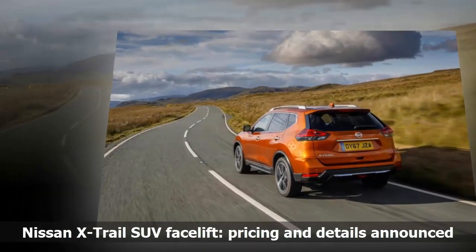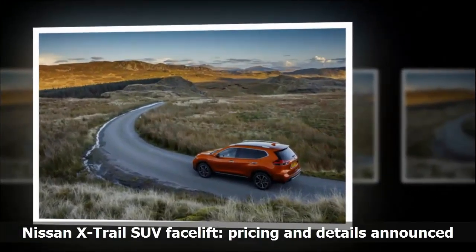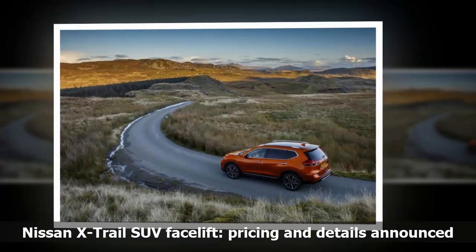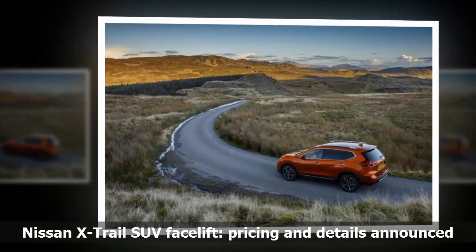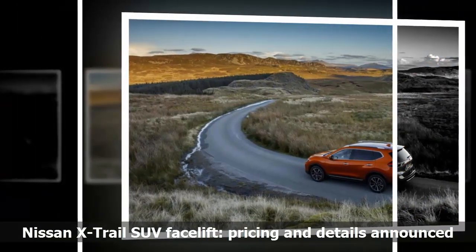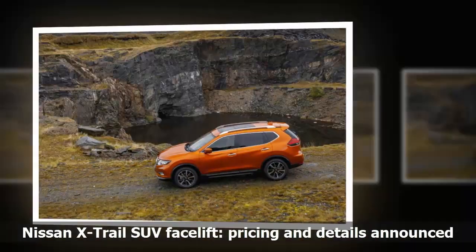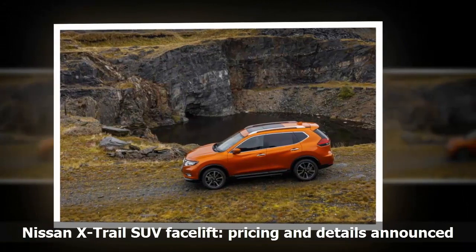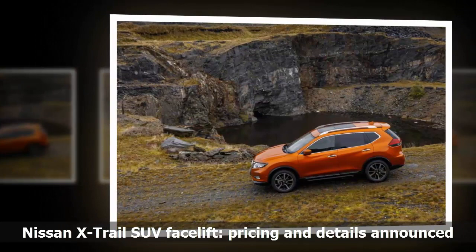The facelifted X-Trail's redesigned front now features a deeper, lower and more prominent chrome accent that, together with the number plate, gives the impression of bisecting the front bumper. The front fog lights are now rectangular and more neatly integrated into the X-Trail's face, while additional chrome features appear both at the front of the car and along the lower portion of the doors.